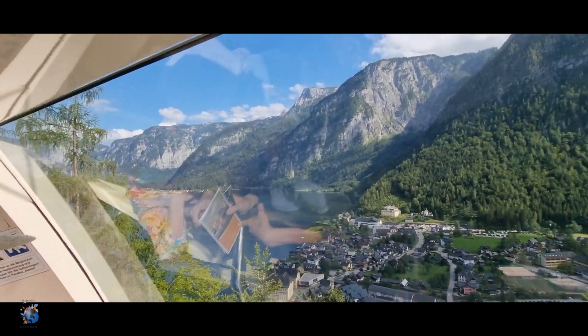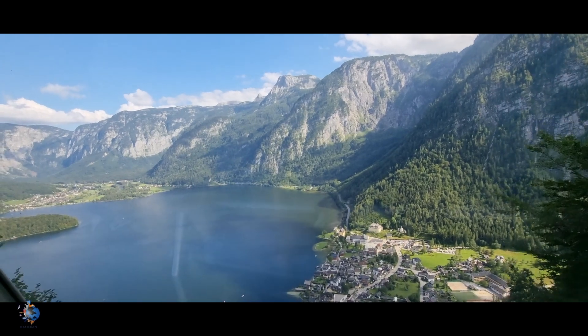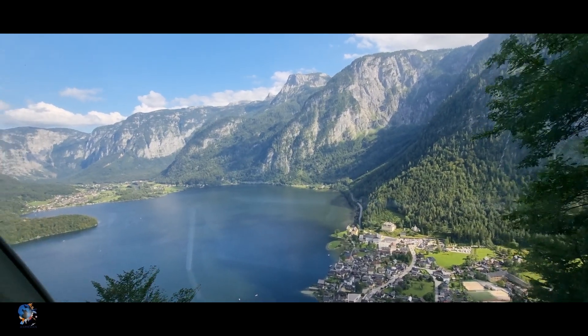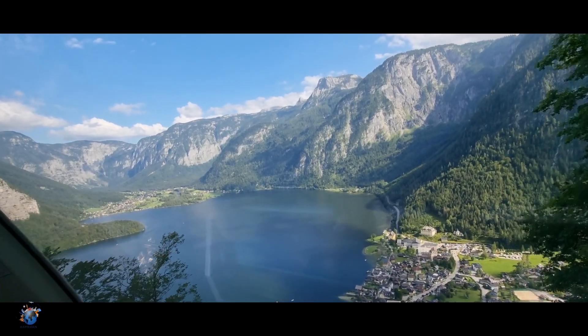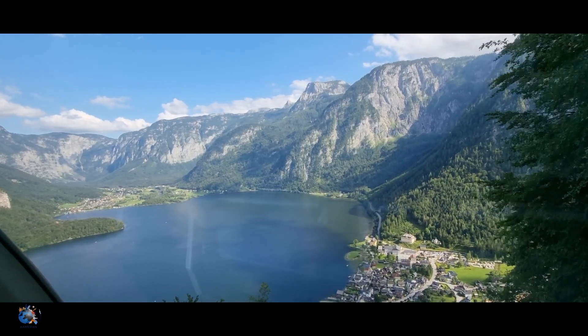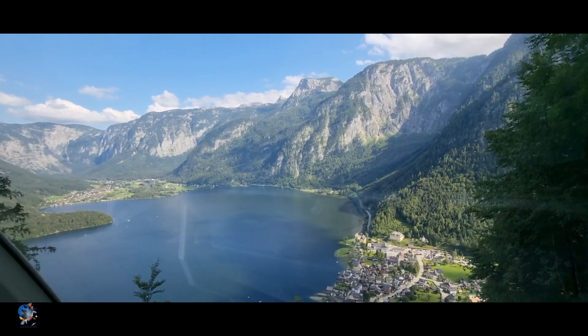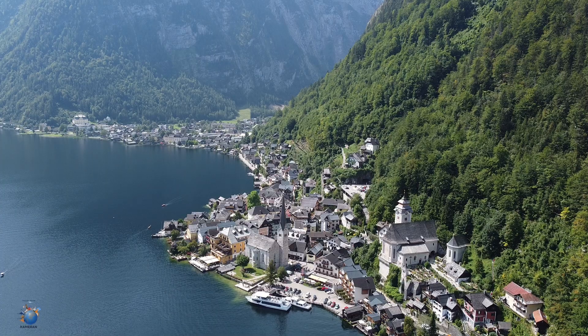From here you will be able to visit the Hallstatt Skywalk, 350 meters high above the ground. This will give you gorgeous views over the whole lake and the beautiful town of Hallstatt. From here you can also visit the Hallstatt Salt World, which will take you 250 years back to explore the salt mines, since Hallstatt is also well known for its salt.